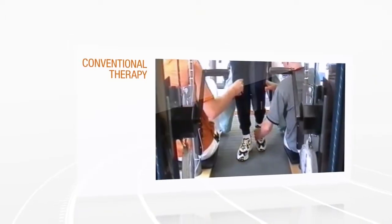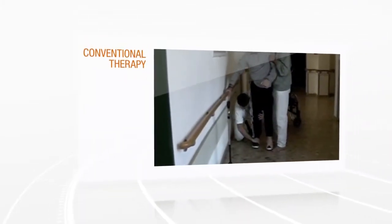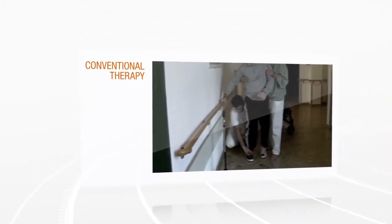Providing highly intensive physiological gait rehabilitation to severely impaired neurological patients is a huge challenge for health professionals today. This is where Hocoma's innovative solutions can help.